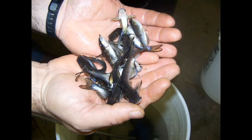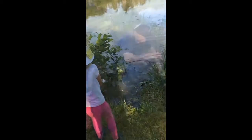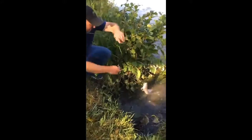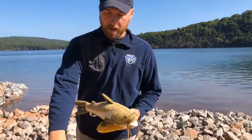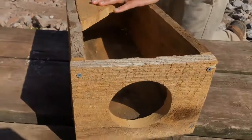So in some of our reservoirs where we might be stocking channel catfish, our anglers like to catch adult channel catfish — they're a lot of fun to catch. In some populations, we don't get the natural reproduction that we're looking for in our reservoirs. So one of the things that we might do as habitat managers is target channel catfish reproduction by implementing channel catfish spawning boxes.